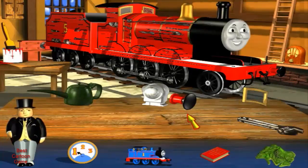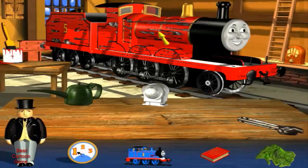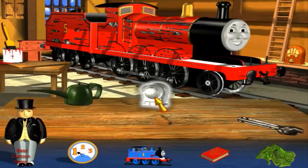My buffers help me to stop safely. Yes, that's the right place. That's perfect. Another new buffer. Now I look really splendid. Yes, that's the right place. Now I've got two new portholes. Hooray!